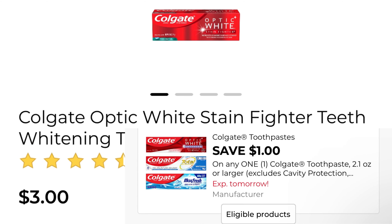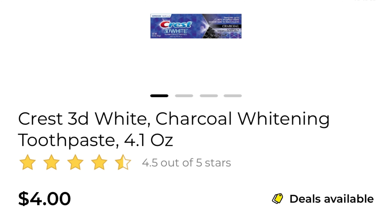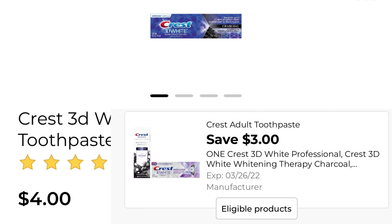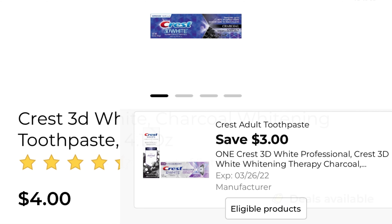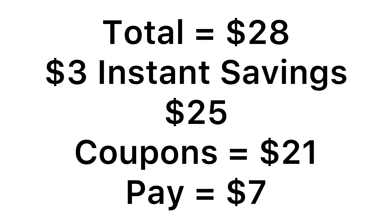Also one of the Colgate Optic White — it's three dollars and we have that one dollar coupon. There's an instant saving for three dollars off when you spend ten. Then pick up one of the Crest 3D White Charcoal at four dollars and we have that three dollar coupon attaching. So for everything it's $28. We have that three dollar instant saving for the Colgate and Suavitel products, bringing it down to $25. We have $21 in coupons and you'll pay just seven dollars for all of the products.